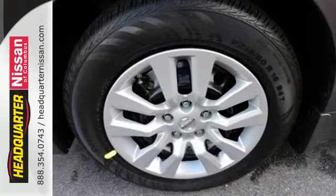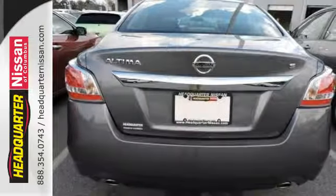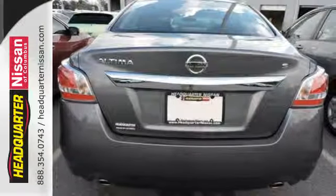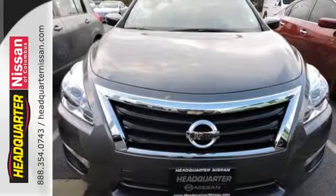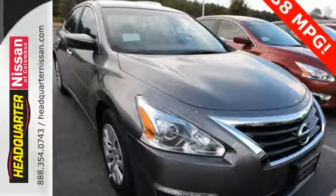Plus it has impressive technology like push-button start, an advanced drive-assist display, Bluetooth, an advanced airbag system, and active understeer control. This Altima has it all. Stop in and check it out before it's gone.